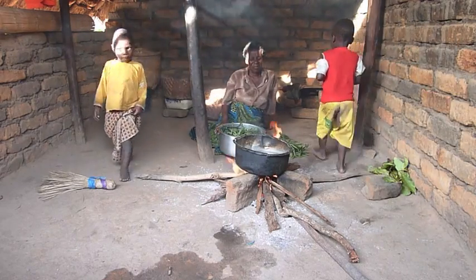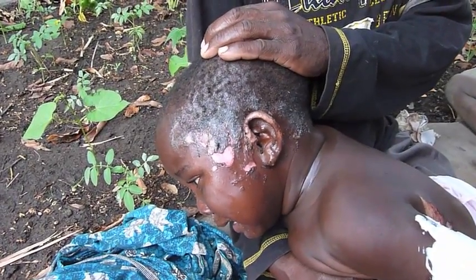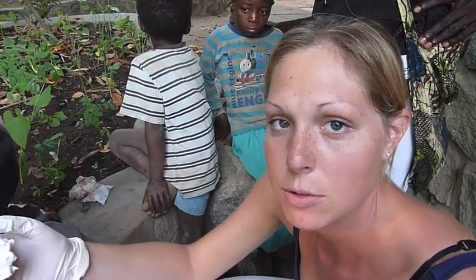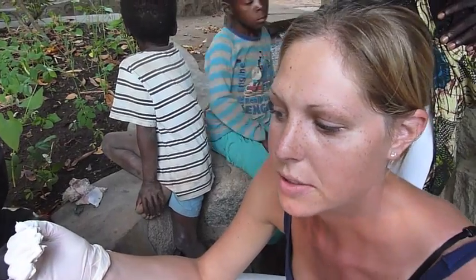It's not only the smoke that is a problem. I'm a volunteer nurse with Ripple Africa. This is a three-year-old girl who fell into a three-stone fire a few days ago and sustained quite large burns.